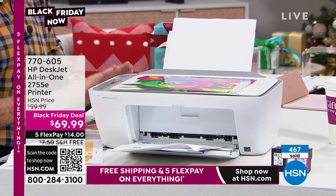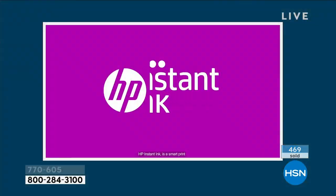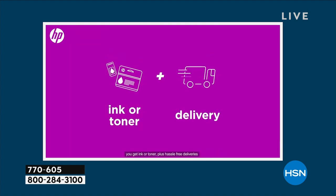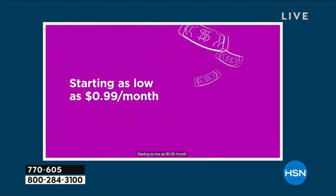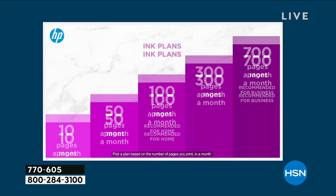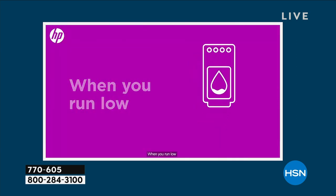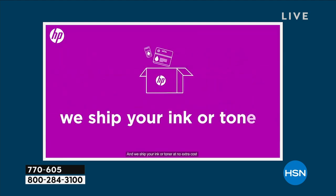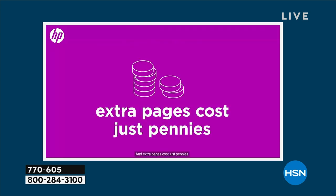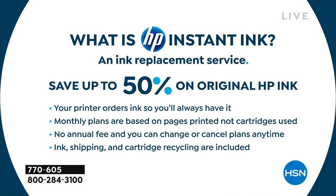Instead, you use HP Instant Ink and we include six months of it. What is HP Instant Ink? It's an ink replacement service. Here's how it works — when your printer is nearly out of ink, instead of going to the drugstore trying to remember if you need an L5 or N2, you don't have to do that anymore. Your printer knows it's out of ink, lets HP know, and ink automatically shows up at your door.